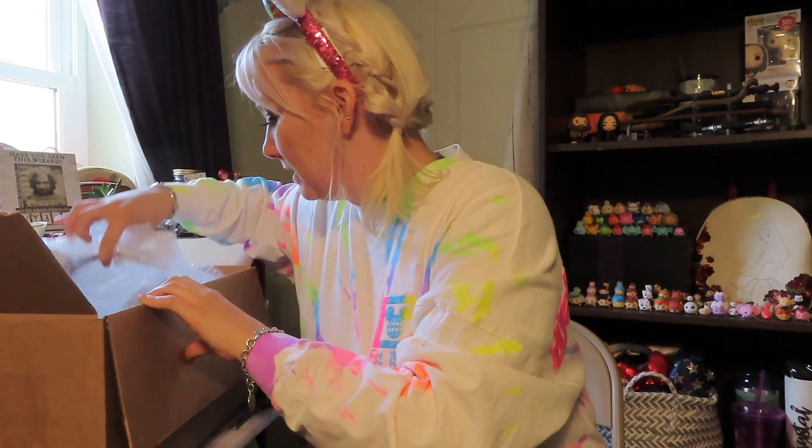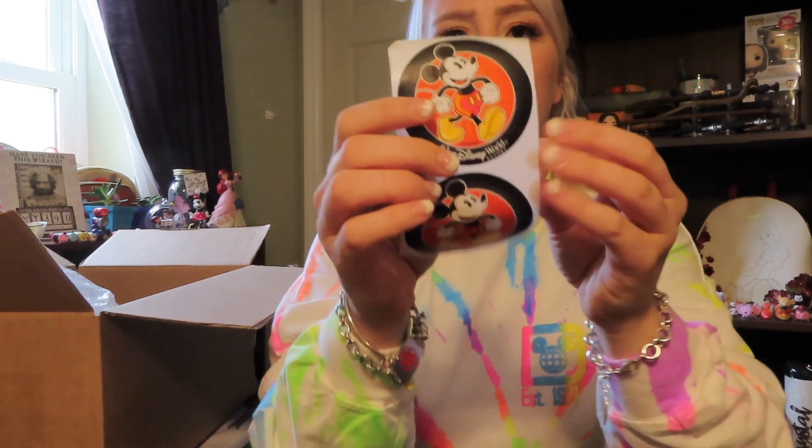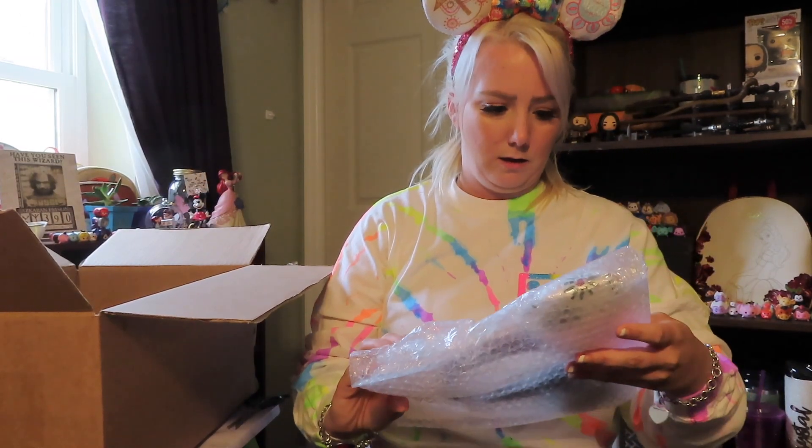We got stickers — I love me some stickers! Emma knows I love stickers. Okay, let's do the ears because I love ears!